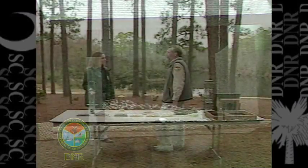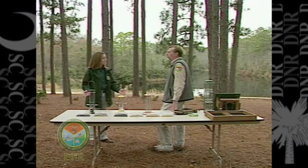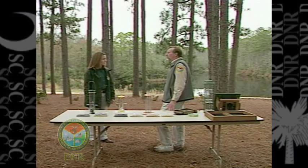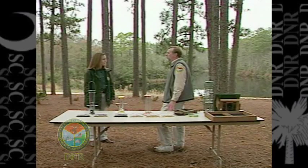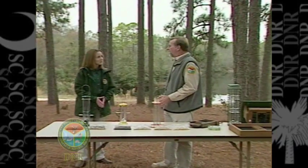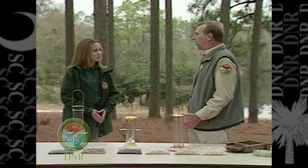Let's talk about the different types of feeders that folks have available to them. We have a bird feeding demonstration area here at the Clemson University Research and Education Center at Sand Hill, and a lot of these feeders we'll be looking at today are feeders we have here at the site — and they're also some of the best feeders that people can use in their own backyard.